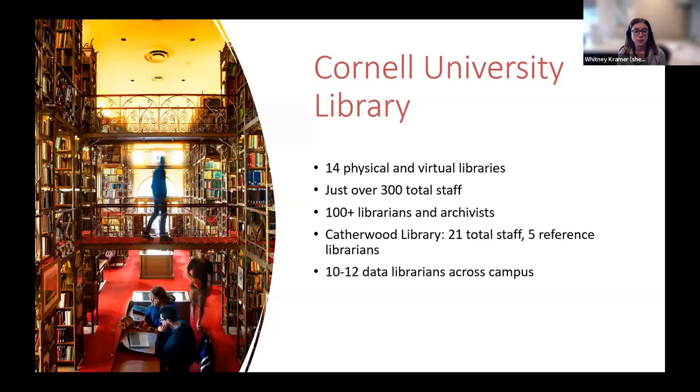At the Cornell University Library, we have just over 300 total staff, about 100 librarians and archivists. There are currently 10 to 12 librarians with some data responsibilities, and some of them, like me, have additional liaison responsibilities on top of their data work. Our liaison model is really complex and is complicated by the new super department structure. This is a pretty big group of data librarians compared to many institutions, and we're lucky to have that many FTEs working with data. But with 100 plus academic departments, many with high data needs, it made sense to hire a point person who could provide these much needed data services, since our liaison model meant that other data librarians were primarily focused on their own constituencies.